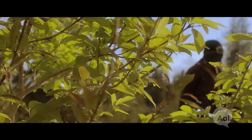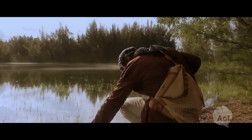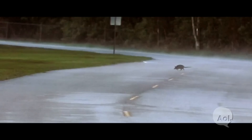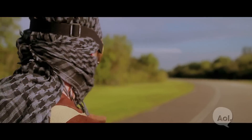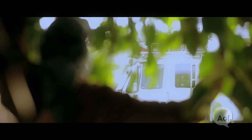Disaster has struck the earth, the human population has dwindled, resources are scarce, danger lurks, safety is key, sanctuary is needed. Luckily, you've got a Unicat Terracross.